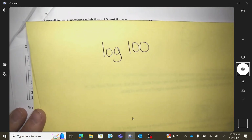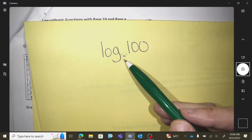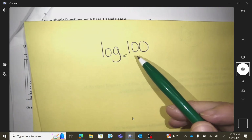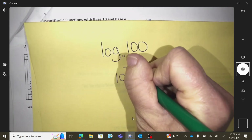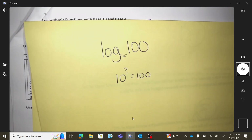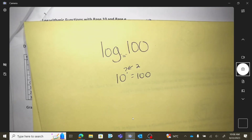If I ever did this — log 100 — there's a secret base of 10 here. What it does is it says: what is the exponent that makes 10 to something end up being 100? So what is the value of log 100? This would have to be a 2.